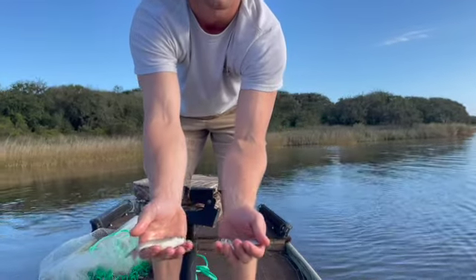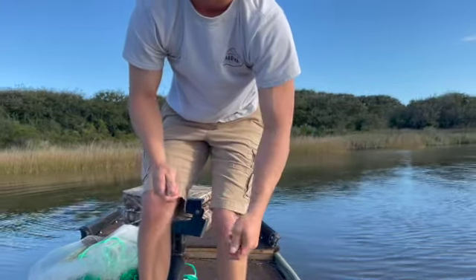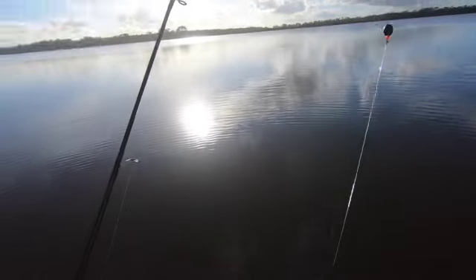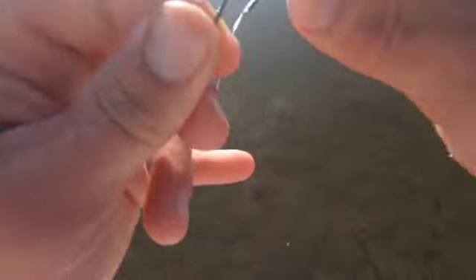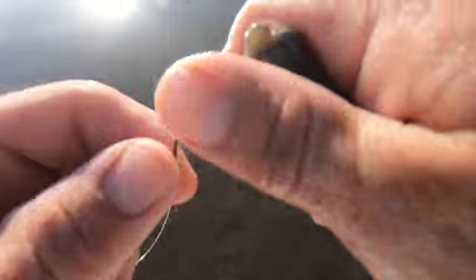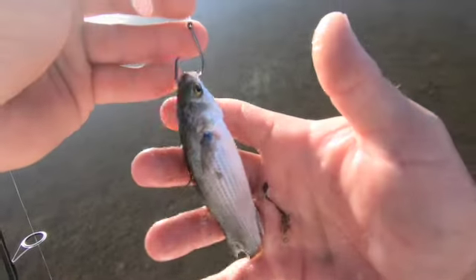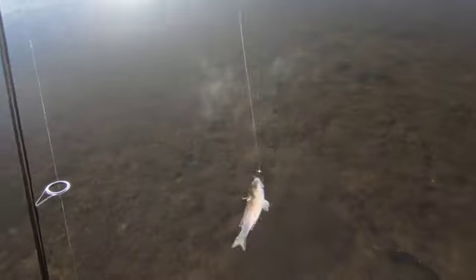Nice little finger mullet — that's what we were wanting. We're gonna try to get a couple more. Got our hook on a Carolina rig with a nice little finger mullet. Hook him right through the lips or the nose, more that hard bony part of the nose. Don't want them coming off — always check for scales on your hook point, because believe it or not that'll stop you from hooking up. Now we're gonna get this guy out there.